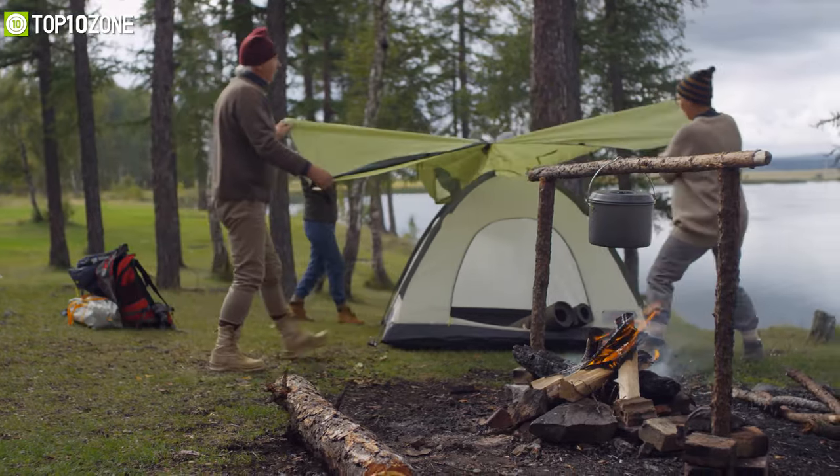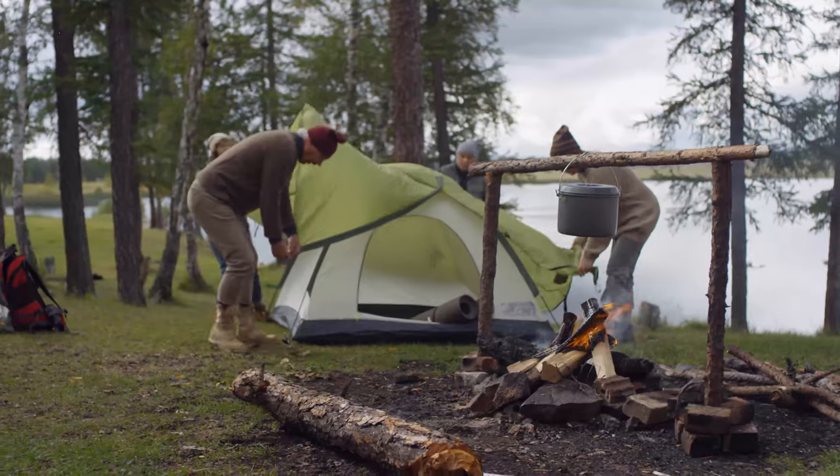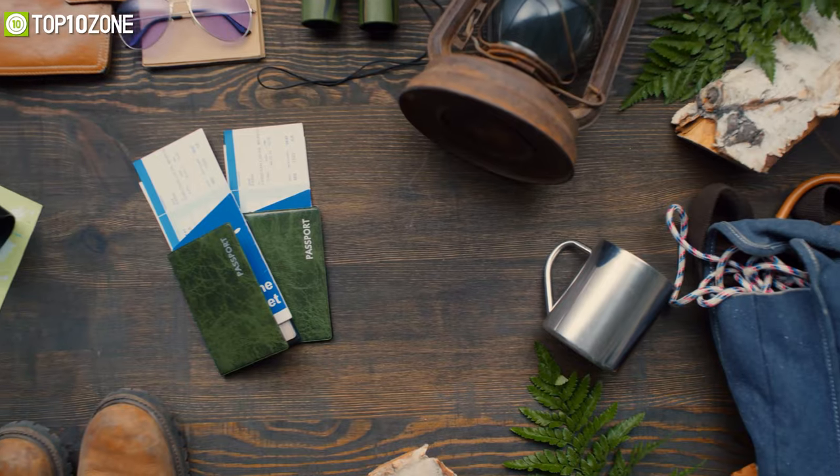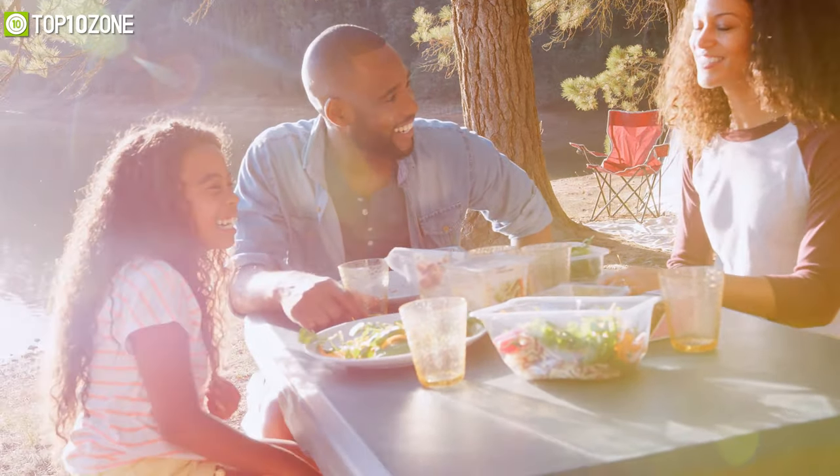Although camping is a leisure activity, it requires a great deal of planning and preparation. However, since a successful camping trip starts with packing in the right gear, these creature comforts will make your time outdoors much more enjoyable.